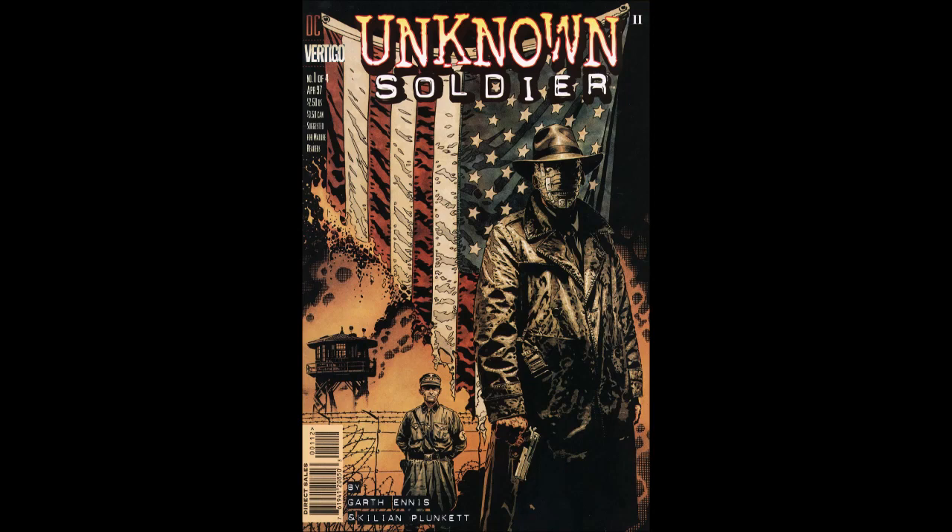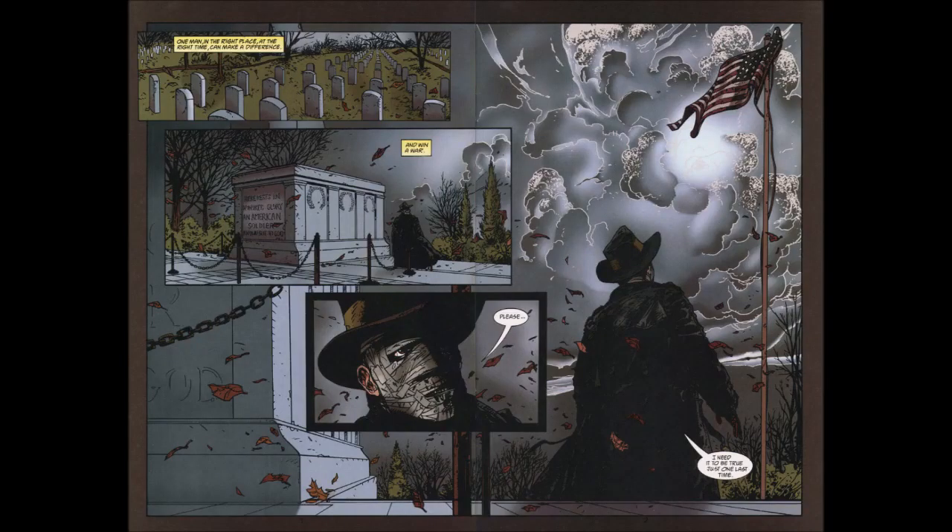On the Vertigo cover, the Unknown Soldier is all wrapped up in his famous bandages with a trench coat look. It's a Garth Ennis book from the early 2000s, so it has that brownish hue. The host loves the cover — a burning flag revealing a Nazi concentration camp in the background. The book starts with the unknown soldier in a cemetery standing next to his own grave, saying: "One man in the right place at the right time can make a difference and win a war. Please — I need it to be true just one last time."